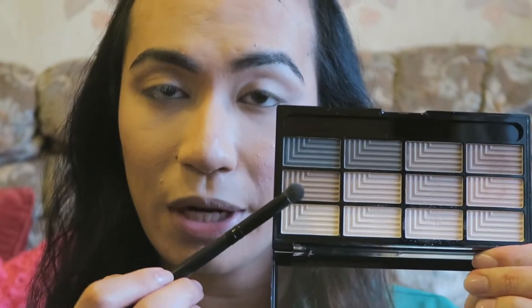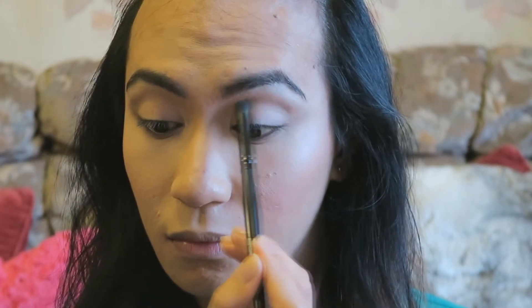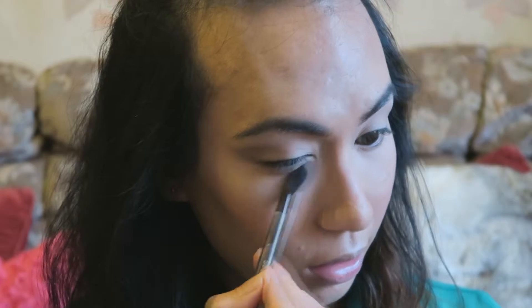Now I'm just going to go into this brown and put that right onto my crease, just to give it a little more depth. Now I'm just going to take a clean blending brush and blend out all the edges. So now we have this nice little winged cat eye sort of look.